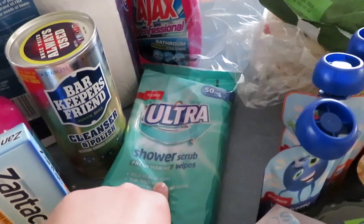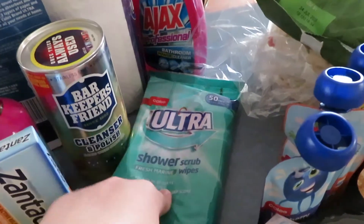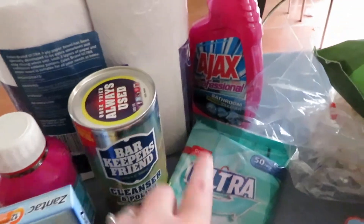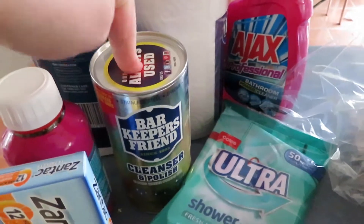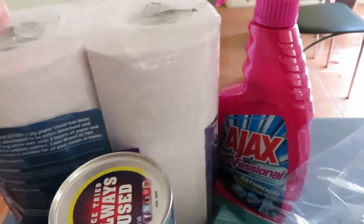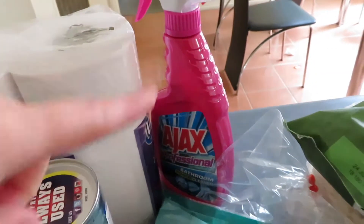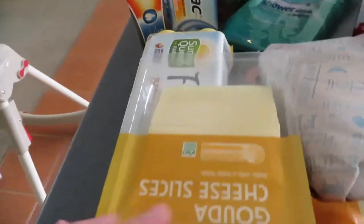Some shower scrub wipes — they're wipes specifically for the shower and bathtub because the other ones aren't really 100% what I want. I found Barkeeper's Friend, which I have been looking for forever and just bumped into it. Some paper towels as well as a bathroom cleaner specifically for the bathroom. I feel a bathroom clean coming up.